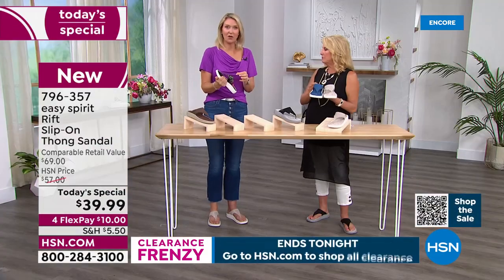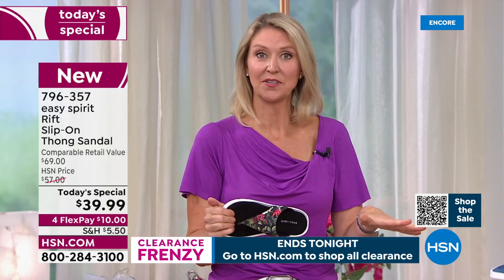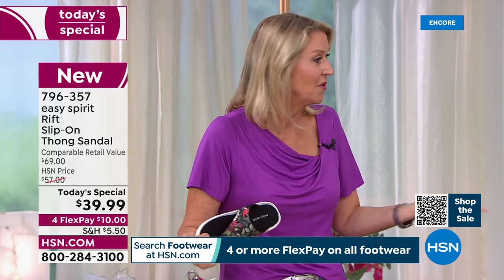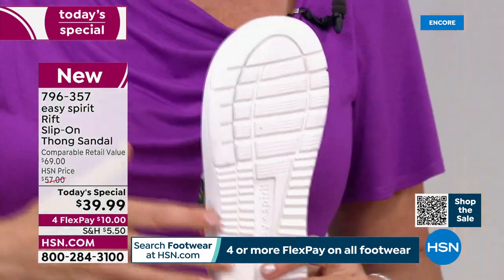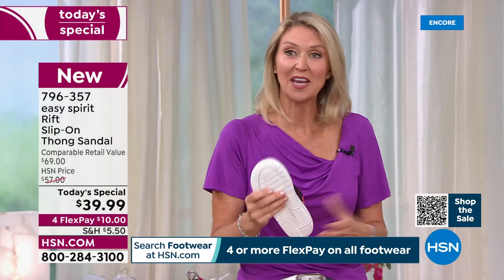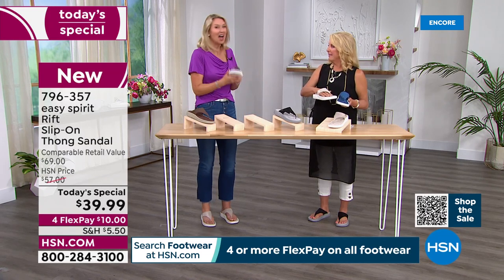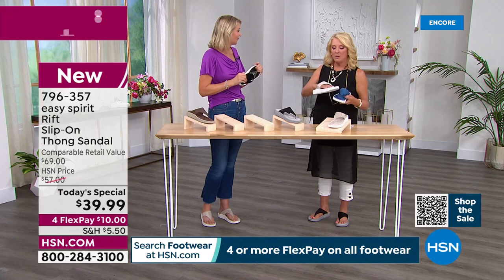Once people discover how easy taupe is to wear, they get completely obsessed. It's also flattering on the foot because it's more of a neutral — elongating for your leg. If you're traveling and need to pack one pair of sandals, pack the Stone and they'll go with everything in your suitcase, from a sundress to shorts. And the traction is great — if you're headed to Charleston or Savannah with cobblestones or gravel, this sole handles it beautifully.